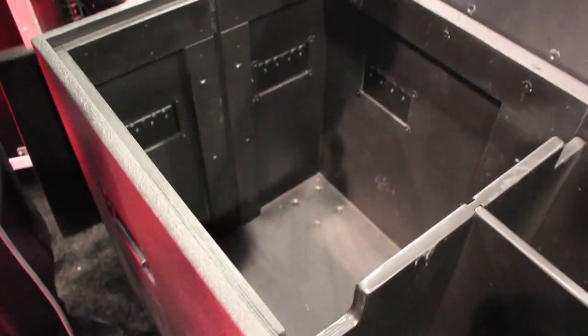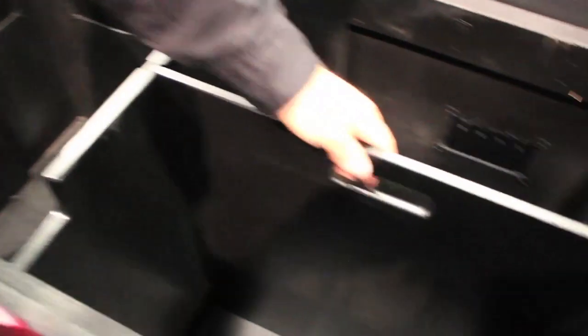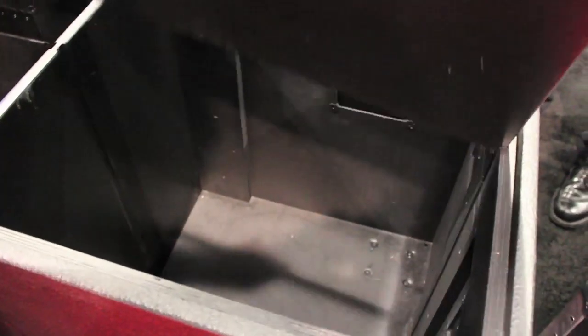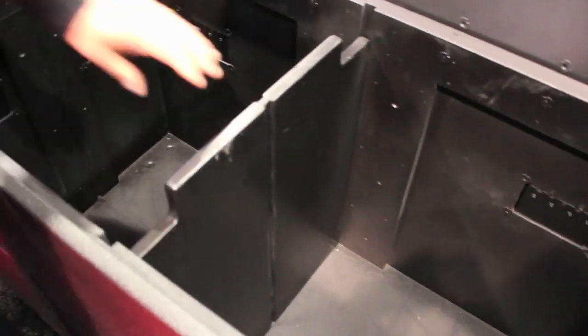The dividers are interchangeable and removable so that you can take out both dividers to give you a three-compartment, two-compartment, or just a full open cavity configuration.